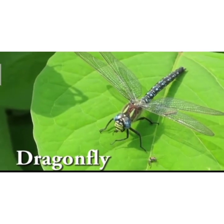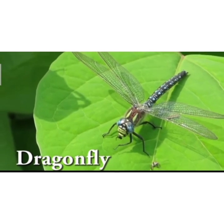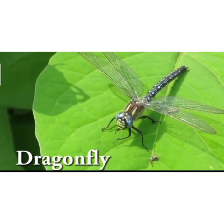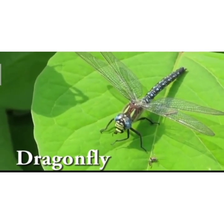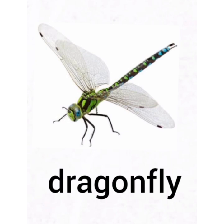Children, this is the picture. This is a dragonfly. It has large eyes. It loves to eat mosquitoes. Children, please repeat after me. This is a dragonfly. This is a dragonfly.